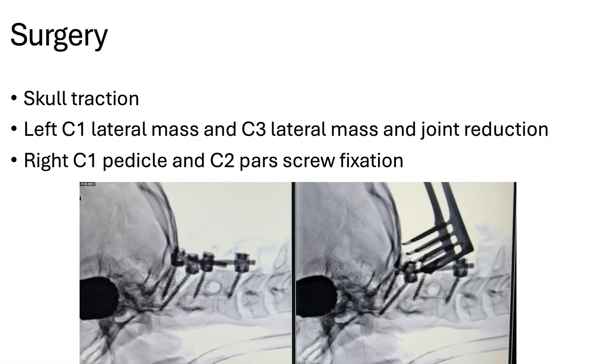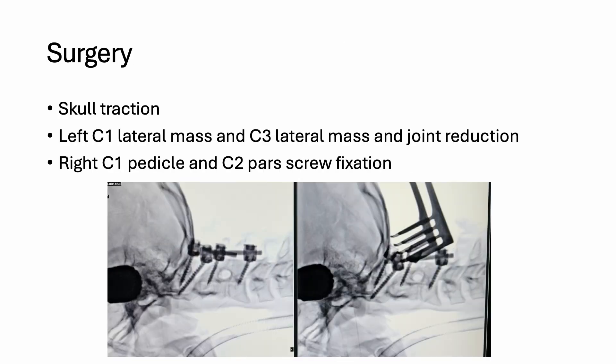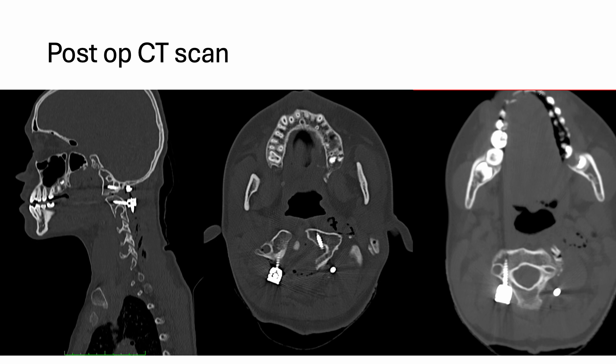We did a C1-C2 fixation in this patient. C1 lateral mass screw on the left side, and on the right side a pedicle screw was inserted. Here you can see there was complete reduction of atlanto-axial dislocation and beautifully placed screws on all sides.